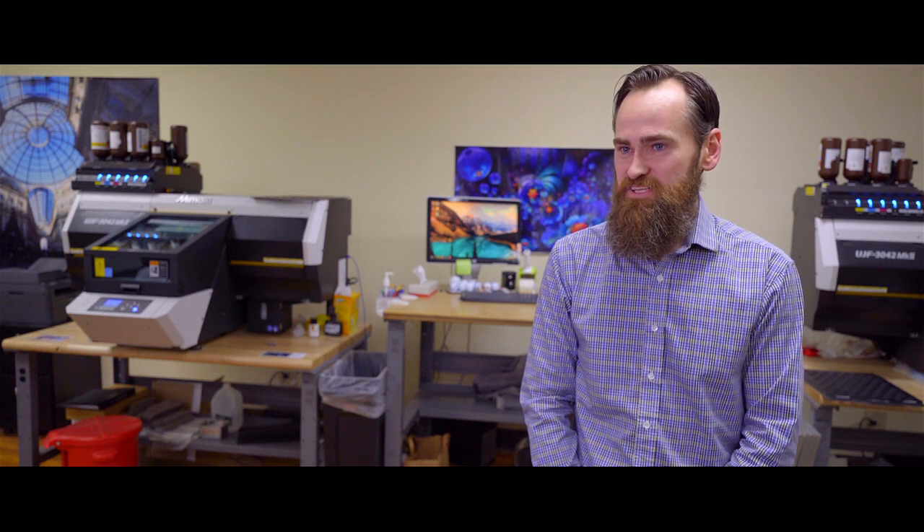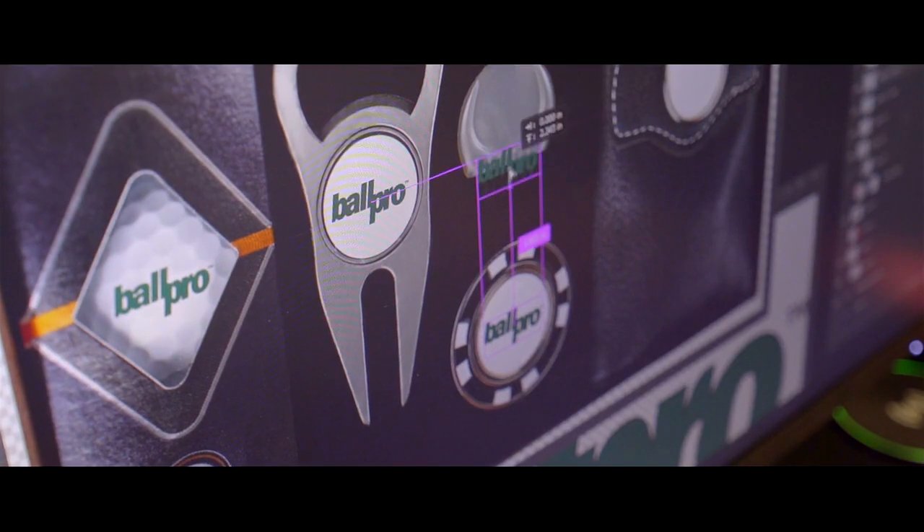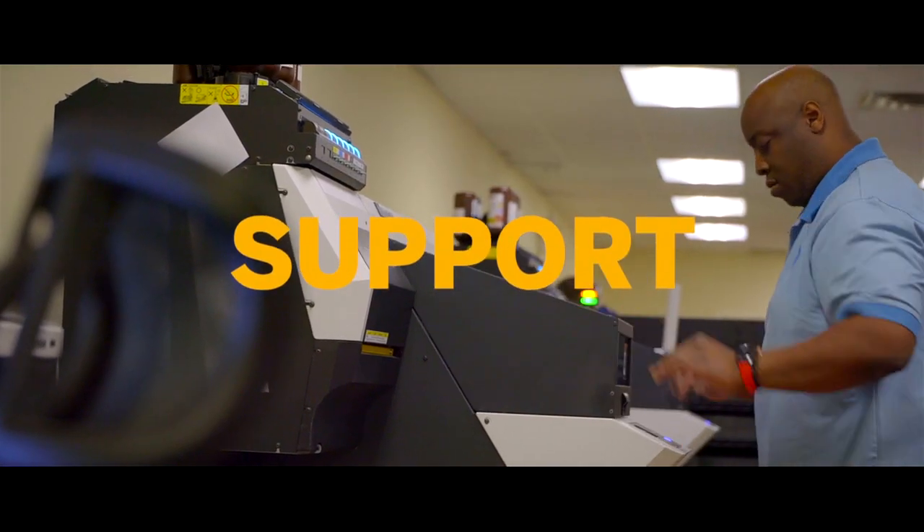Working with Pioneer B1 has been fantastic. They've taken the time to really learn our business and understand our needs, and anytime we reach out to them their support has been quick, responsive, and they've come with a solution that we need to accomplish our goals.